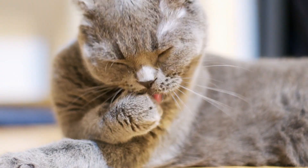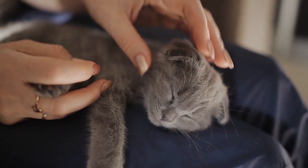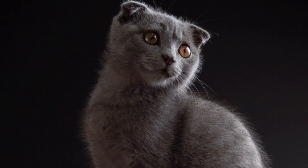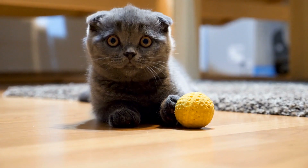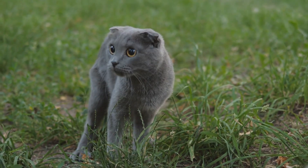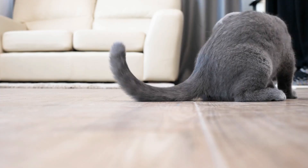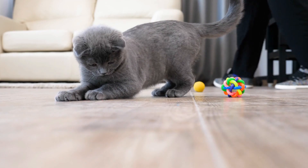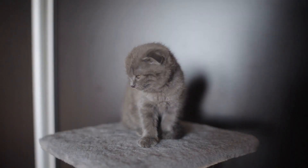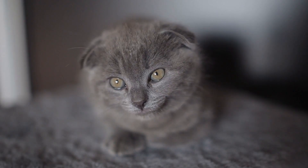Number 6: Scottish Fold. Scottish Folds are originally from Scotland and were first bred in the 1960s. They are most known for their ears which bend forward and give them a cute, owl-like appearance. This is caused by a deformity of the cartilage which is unable to support and hold the ears up. These genetic mutations, which affect all cartilage in the body, can develop into incurable and painful diseases like arthritis. The UK's Pedigree Cat Registry, known as the Governing Council of the Cat Fancy (GCCF), stopped registering Scottish Folds over concerns about the breed's health issues.